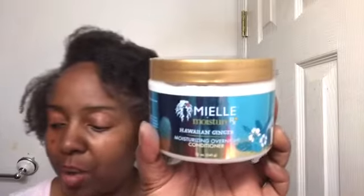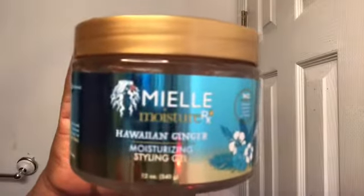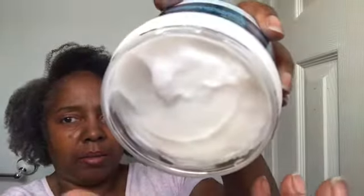Welcome back to my channel, it's Patricia, and tonight we have a totally different video than you've ever seen on this channel. This video is on the Mielle Organics brand new line. I have the overnight conditioner, which I'm getting ready to use right now, I have the leave-in conditioner, and I also have the hair gel — and I have two of those, so I'll explain that shortly.